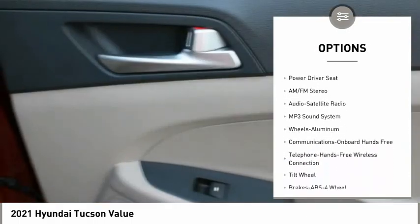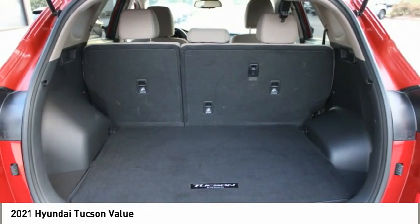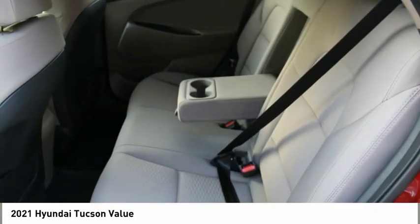FWD, headlights auto off, security system, cruise control, and trip computer. This vehicle offers reliability and good looks at a great price. So come in and take a test drive today.